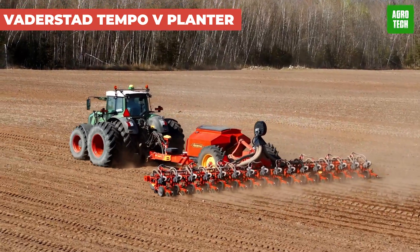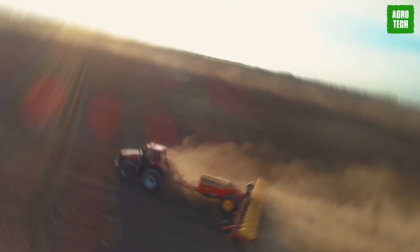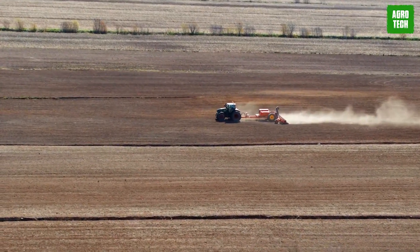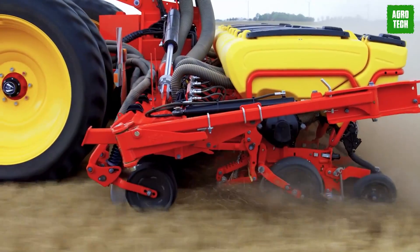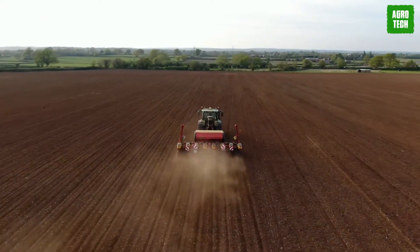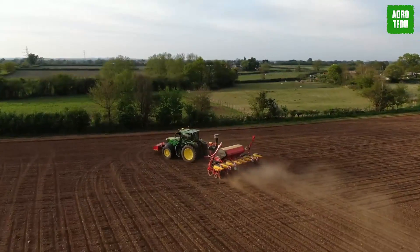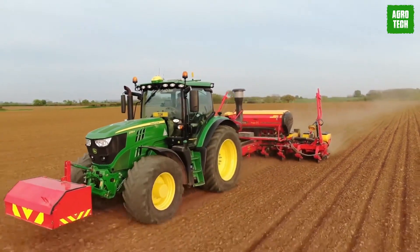Vaderstad Tempo 5 Planter. Introducing the Vaderstad Tempo, your ultimate high-speed planter. Whether it's no-till, min-till, or conventional tillage, Tempo shines in all conditions, giving your crops the best start for even emergence. At the heart of Tempo is the Gill String Seed Meter, delivering unmatched precision at lightning-fast speeds, by taking full control of seed delivery from meter to soil.